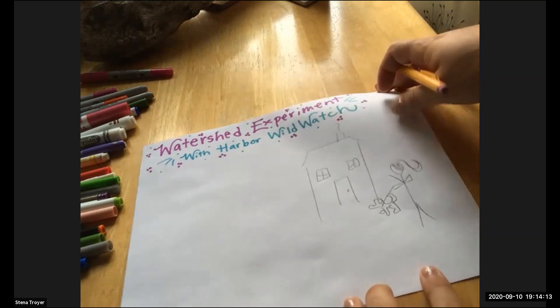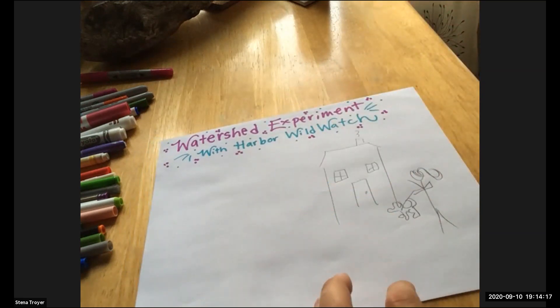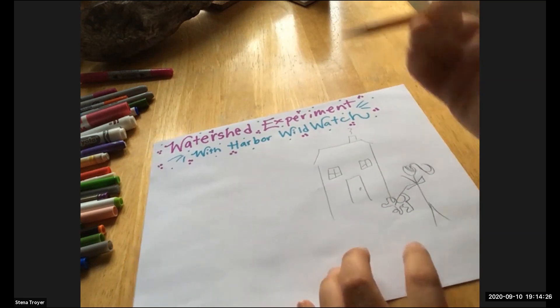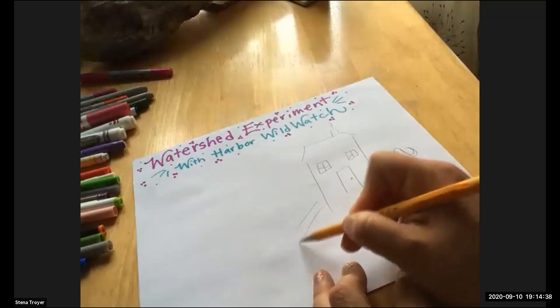Looking at that map, the watershed wasn't a perfect rectangle, so there are definitely things we can do to improve our model, but this gets the gist across. So we have our house. From the audience — what else would we have in our watershed, in our communities? What else should we draw? We've got lawns. Absolutely — we have our lovely lawn.